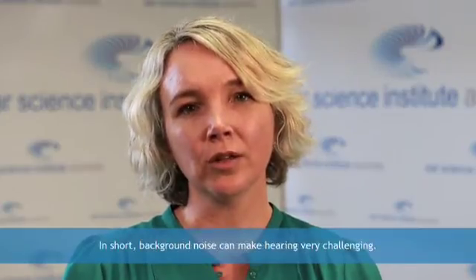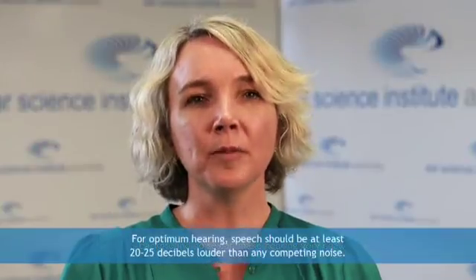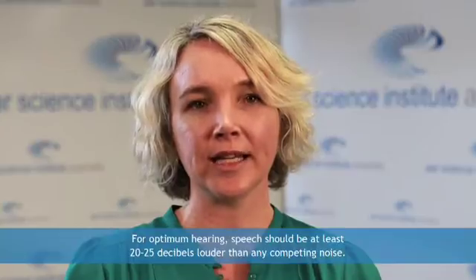Examples of background noise include ventilation and air conditioning systems, other people talking, computer activity, the radio, television, outside traffic, outside construction, and activity in adjacent rooms. In short, background noise can make hearing very challenging. For optimum hearing, speech should be at least 20 to 25 decibels louder than any competing noise. This is called the signal to noise ratio, or SN ratio.